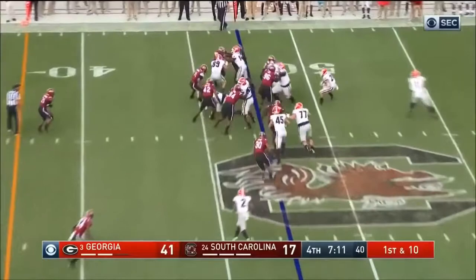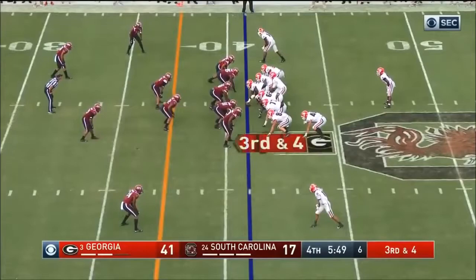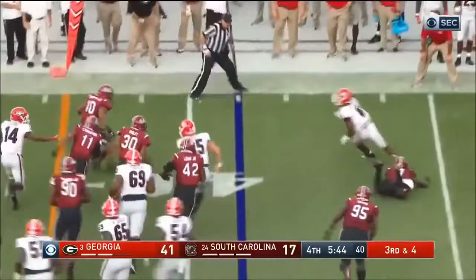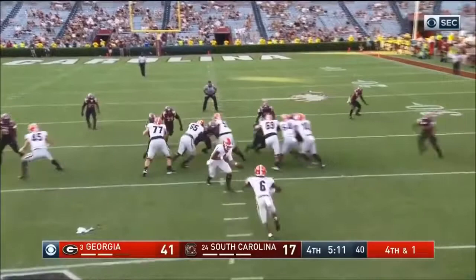Georgia doesn't have a lot of room. Cook straight up the middle this time, it's going to be a challenge for him. Down to four. Georgia just keep it on the ground. Cook broke one tackle, trying to get to the edge with a stiff arm.